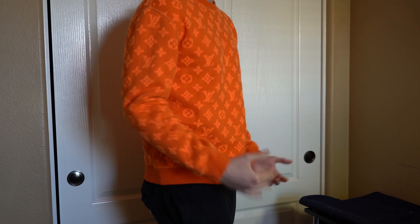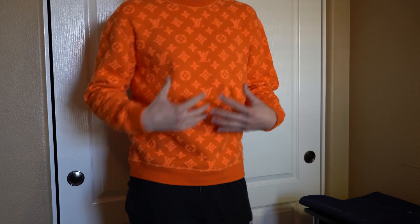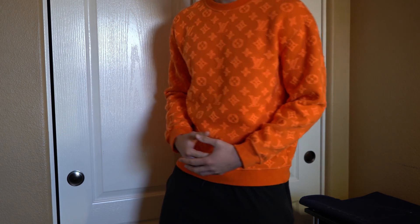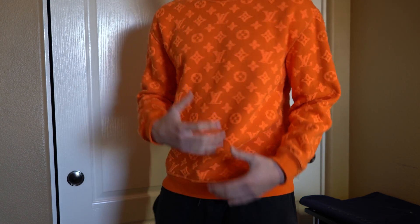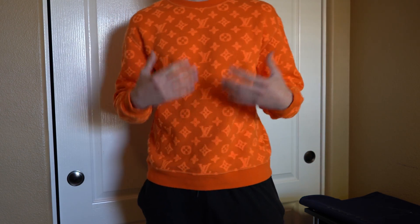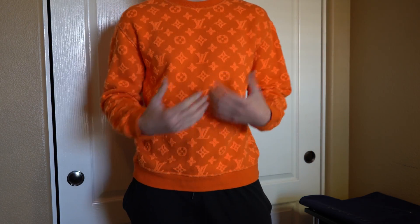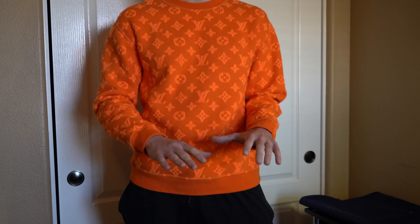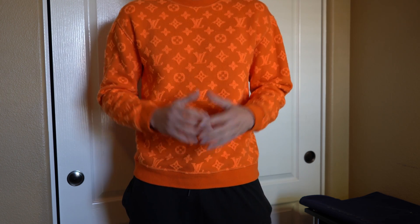Here's how the crew neck looks on. It's a pretty good fit — I usually wear a size large for crew necks and t-shirts, but for this one since it fits a little bigger, I'm in a size medium. For reference, I'm 6'3" and about 190 pounds. If you're buying this at retail, you might want to size down since it runs a bit big, though some people may prefer a baggier look.